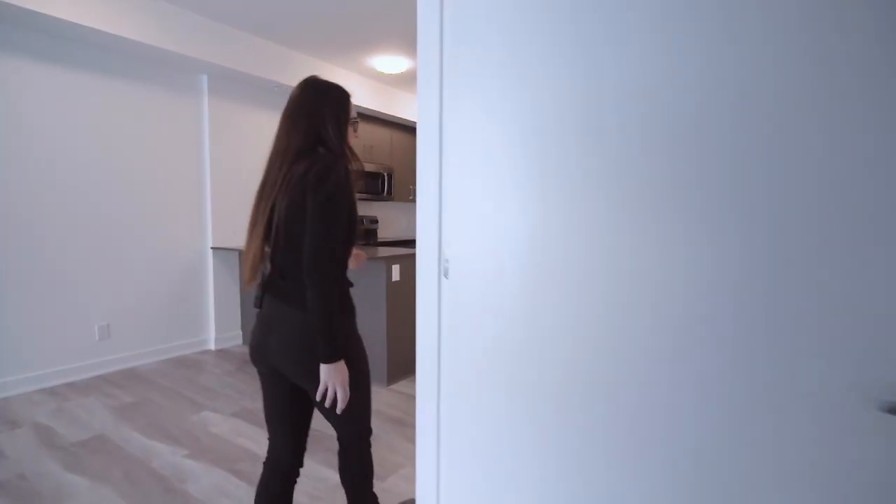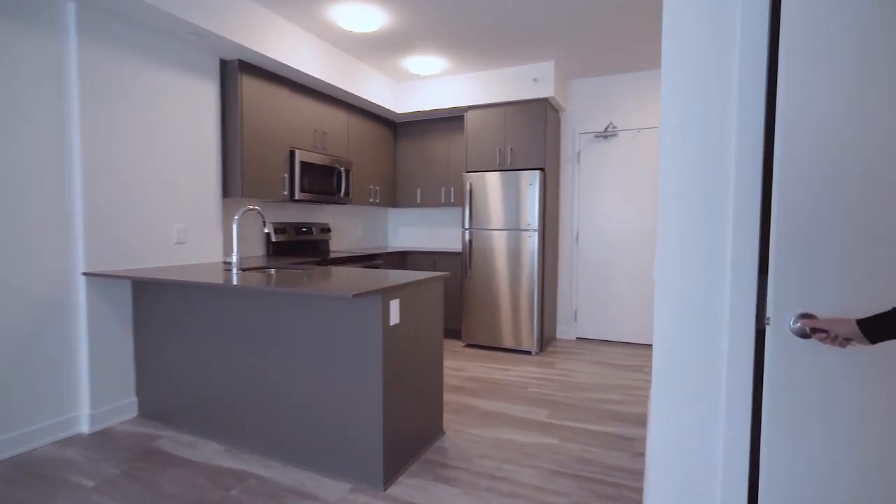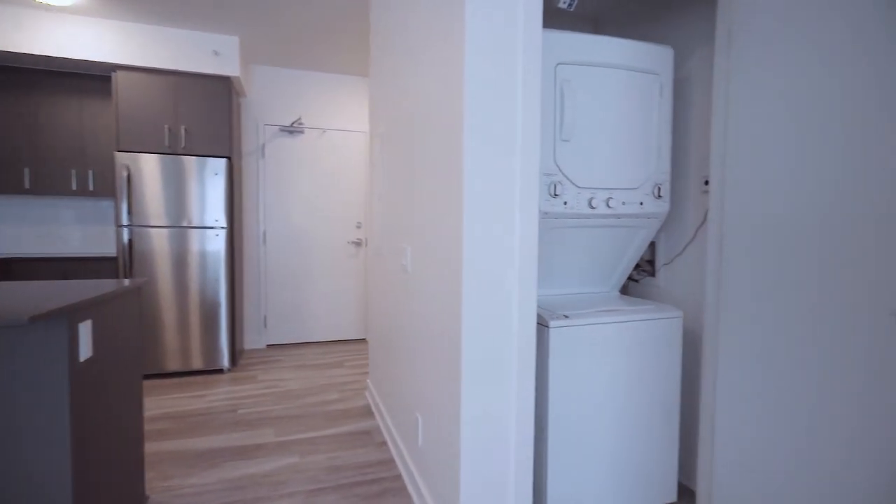When you come around the corner here, this is where your in-suite washer and dryer will be — a feature that every single unit does include.